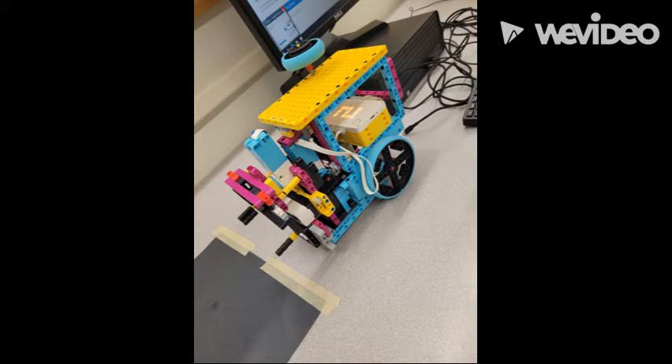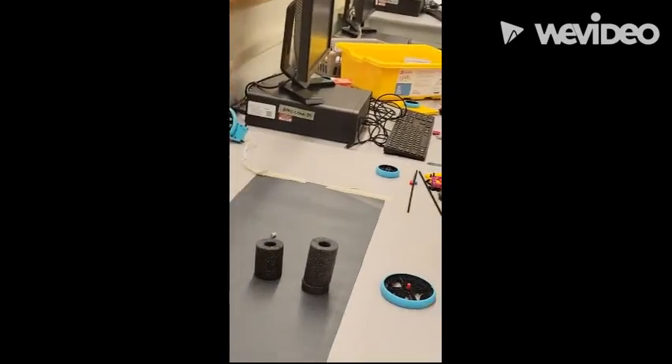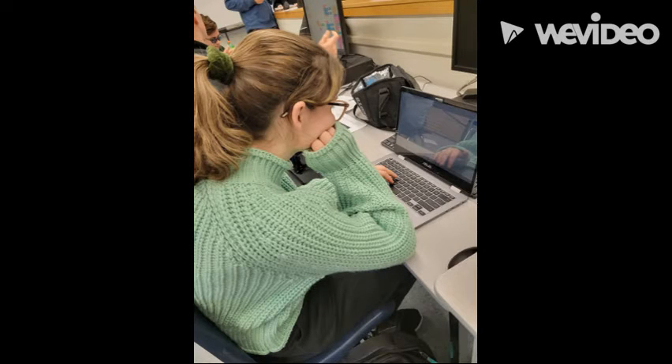What was our favorite part of this project? We really enjoyed working as a team and learning new things about programming and design. Although we struggled at times, we still gained valuable experience and knowledge that made this opportunity enjoyable. Our favorite part of the process was designing and building the robot, because we all got to share ideas and see them come together.